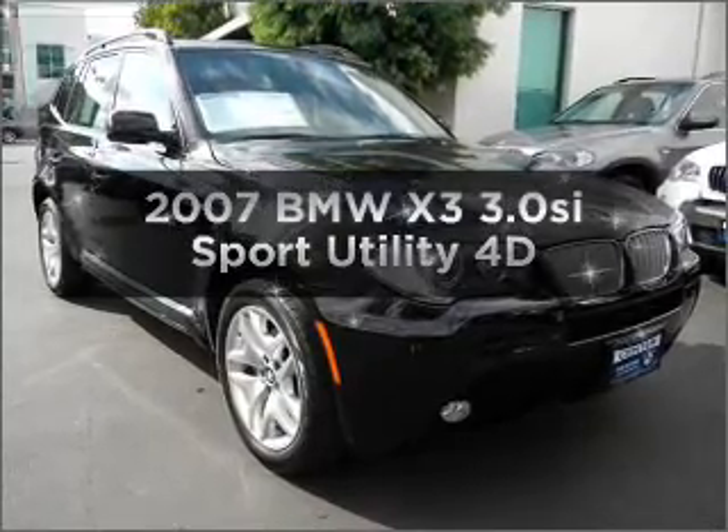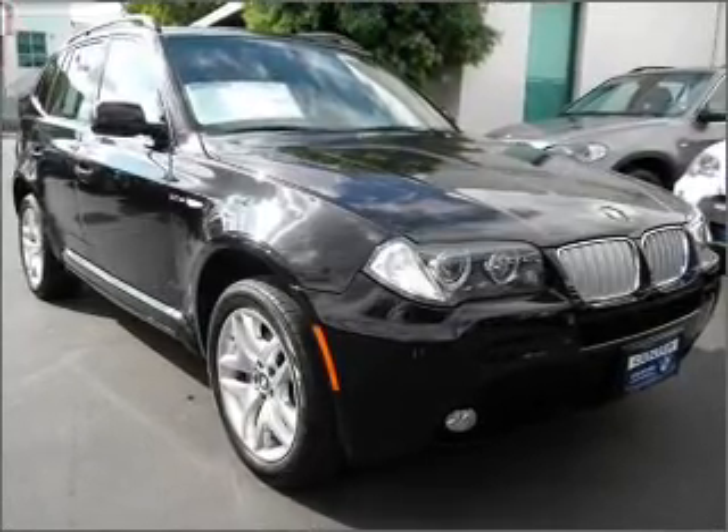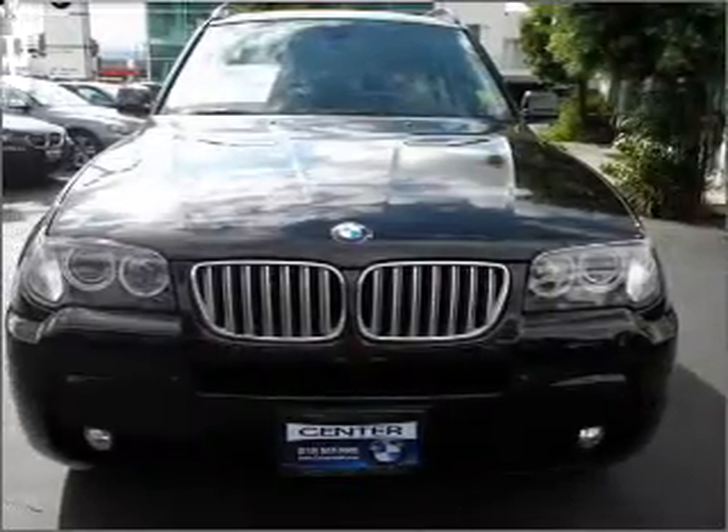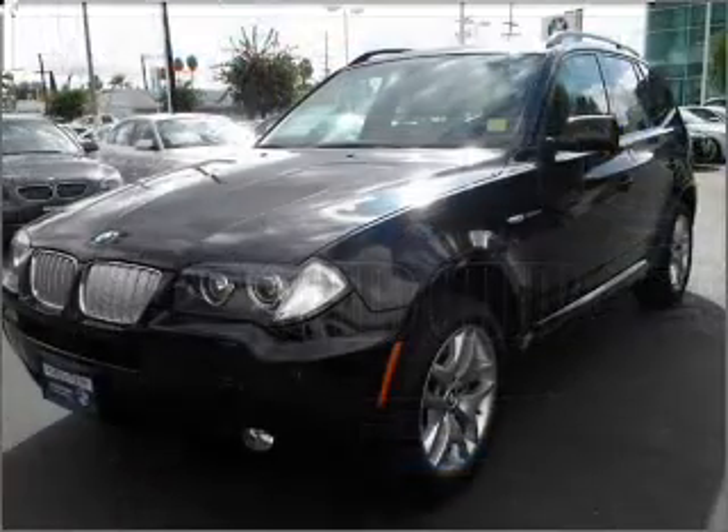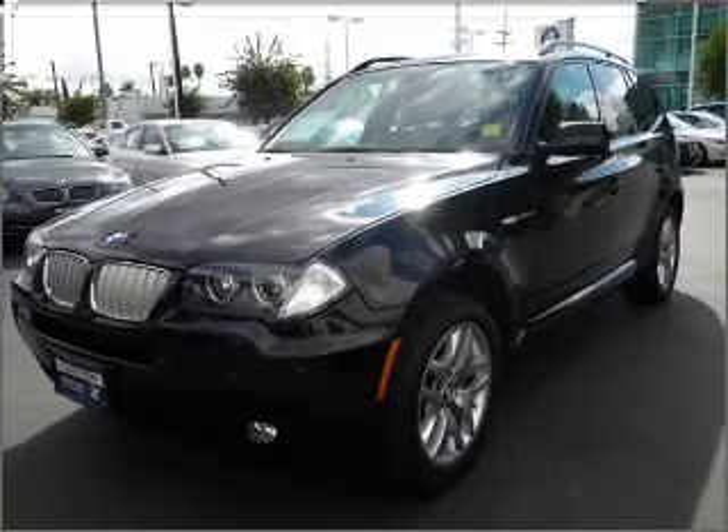Introducing the 2007 BMW X3. If you're looking for a first-rate auto, this one could be yours today. With a reliable engine that responds smoothly to its automatic transmission, premium wheels lend a distinctive appearance.